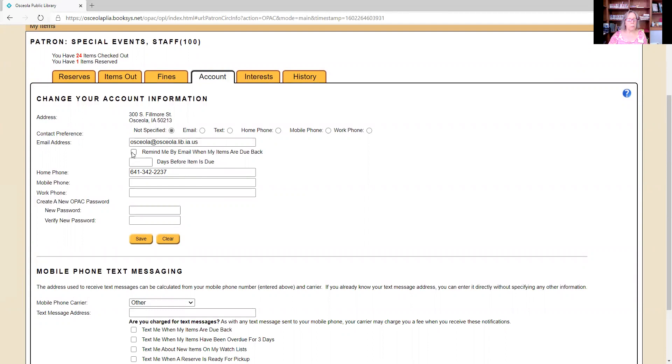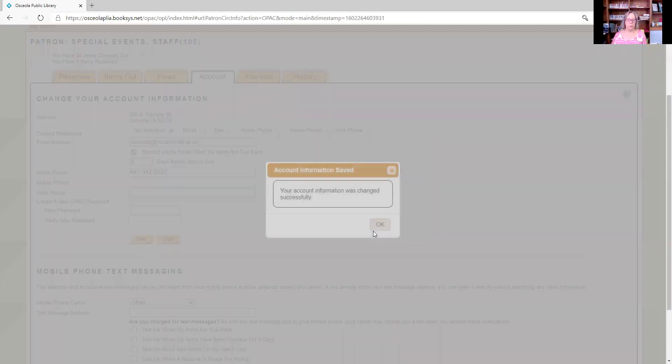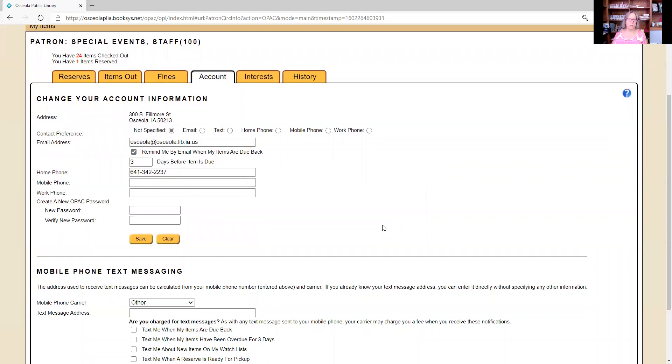You can also set up a reminder email for when your items are due back — this is something you have to do yourself. Click 'remind me by email when my items are due back.' I'm going to set it for three days before the due date, so I'll get an email three days before the item is due. Click Save, re-enter your password — your last name capitalized — and click Submit. Your account information was changed successfully.